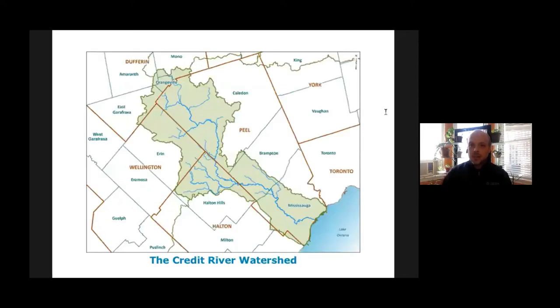Credit Valley Conservation is a community-based environmental organization dedicated to managing, restoring, and protecting the natural resources of the Credit River watershed. The watershed is an area of local land where all the rain that falls eventually finds its way into the river and then into Lake Ontario. We've been established since 1954 and we're one of 36 conservation authorities in Ontario. We're the primary scientific authority for the watershed's health, and we work with municipal government, schools, businesses, and community organizations to deliver locally based programs.